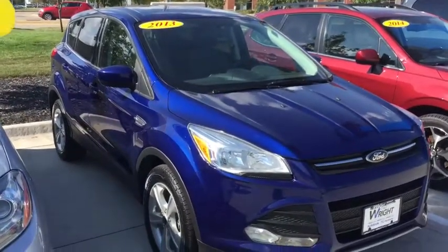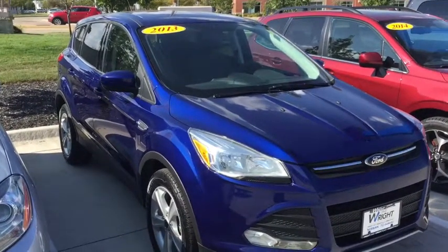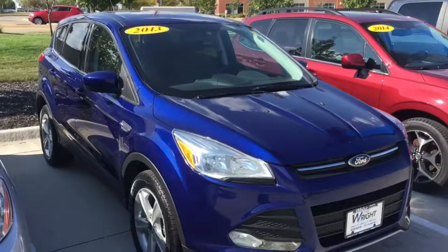319-393-0640. This is Kevin Carter at Dave Wright Nissan Subaru, where you get the right car at the right place at the right price. Thank you.